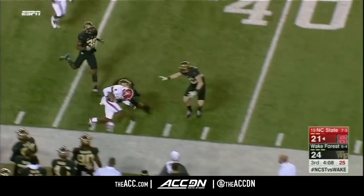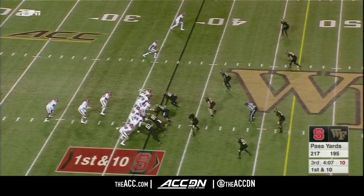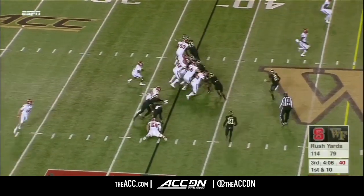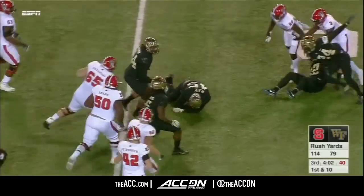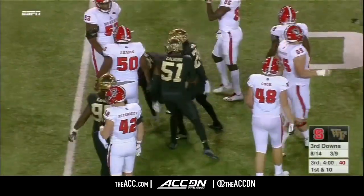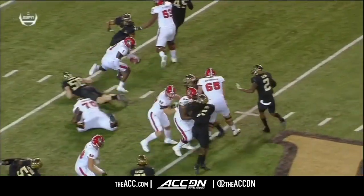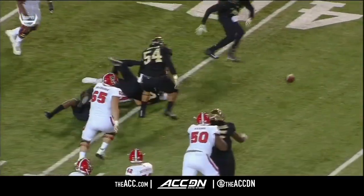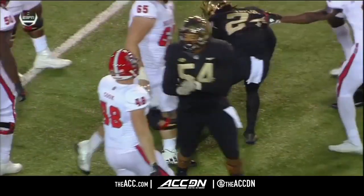Hines has not come back out of the locker room. Jalen Samuels on the carry — the ball comes out. First turnover of the game. Wake's got it back. NC State not holding on to the football. Samuels, who had a fumble last week, fumbles again this week.